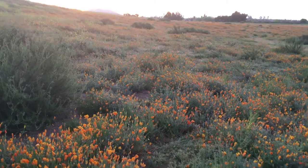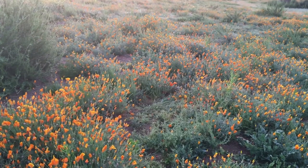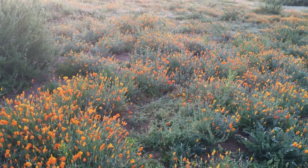Once the sun comes over the hill, it should light this up nicely — and I'll probably have something pretty nice to show for it.